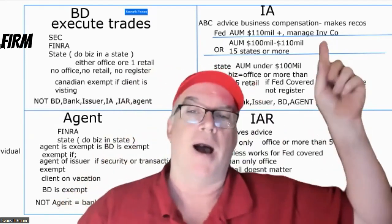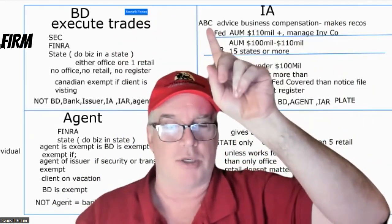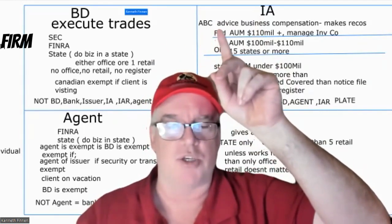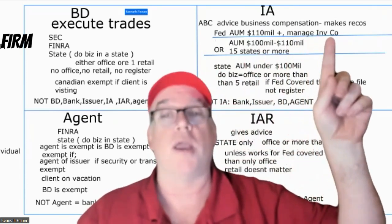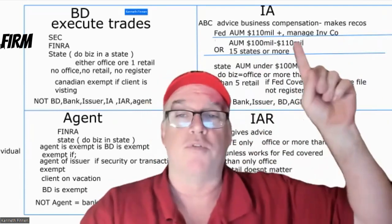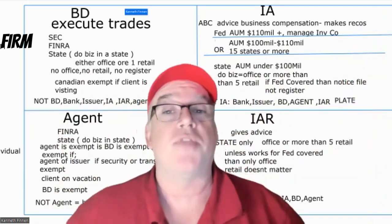Now let's jump to the IA — Investment Advisor. It's a firm, top level. The ABC of IA: Advice, Business, Compensation. If you give advice as a business for compensation — and if you see 'make recommendations' — think IA. In the real world broker-dealers make recommendations too, but when would a broker-dealer also be an IA? A broker-dealer would be an IA if they start charging for the advice.